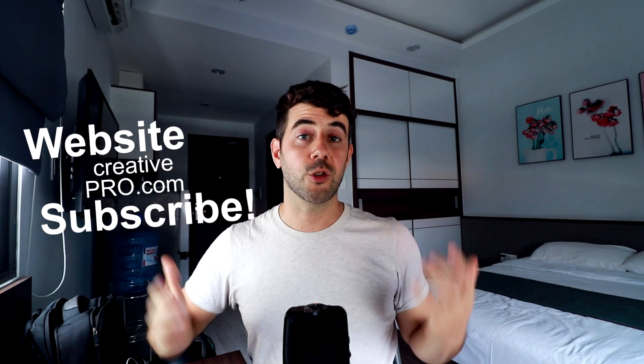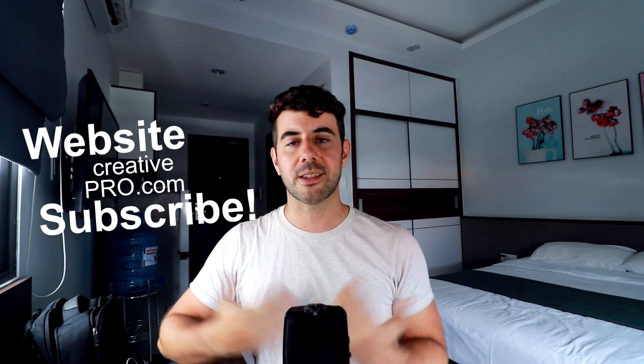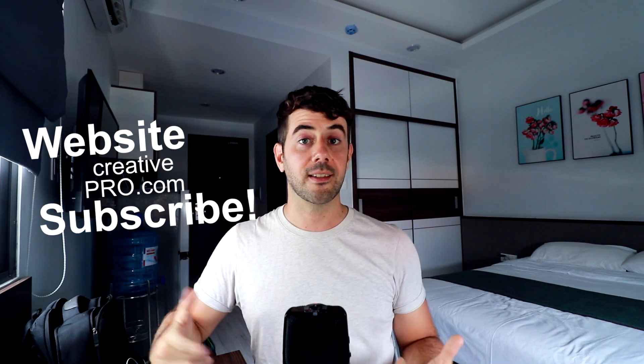That's it for this video. If you enjoyed it, consider subscribing, hit that like button, and I'll see you in the next video. My name is David, website creativepro.com. Have a great day and thank you.